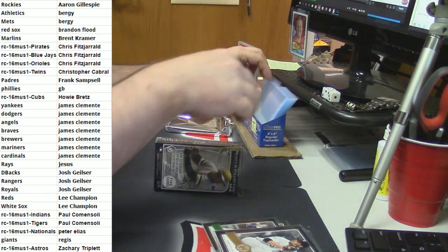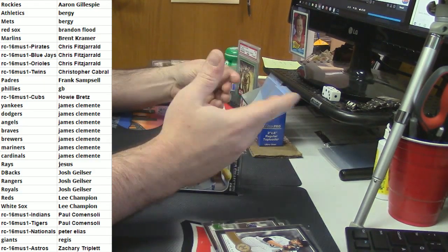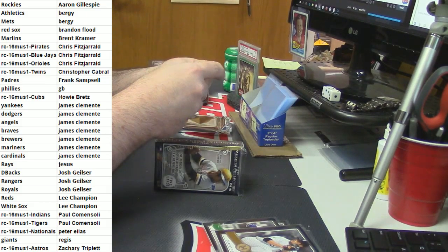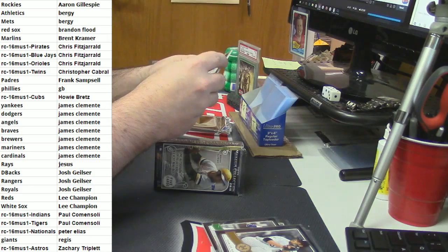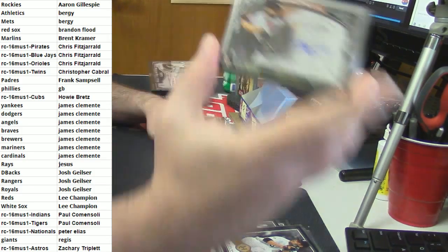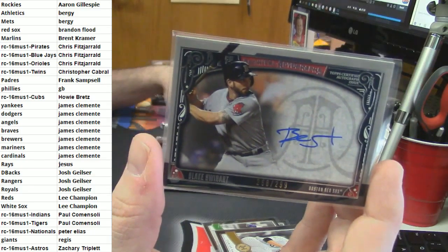Giants are good man, they real good. Boston Red Sox - can we get a little bit of variation in here? 268 out of 299, on card - my sweetheart and your sweetheart too, Blake.